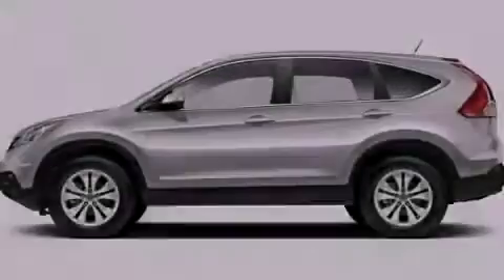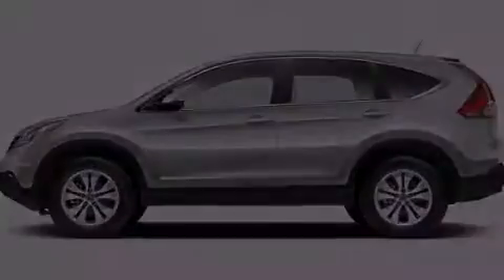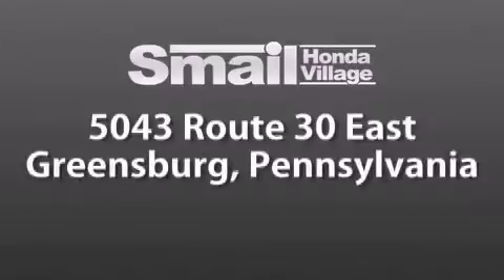Please call today to reserve this vehicle for a test drive. Smail Honda Village is conveniently located at 5043 Route 30 East in Greensburg.